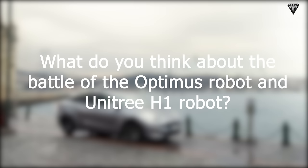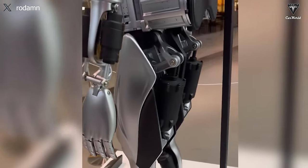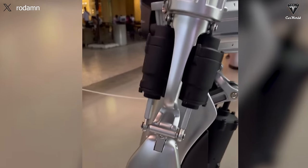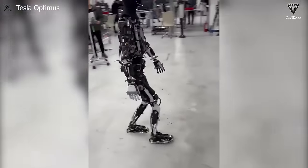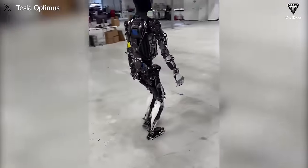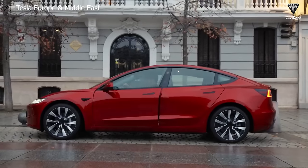What do you think about the battle of the Optimus robot and Unitree H1 robot, and how do you feel about the benefits they can bring? We appreciate your contributions. If you want to see more analysis videos about Tesla's humanoid robot Optimus, check out our other videos on the Tesla Car World channel. We hope you'll have the most relaxing feelings after watching our video.